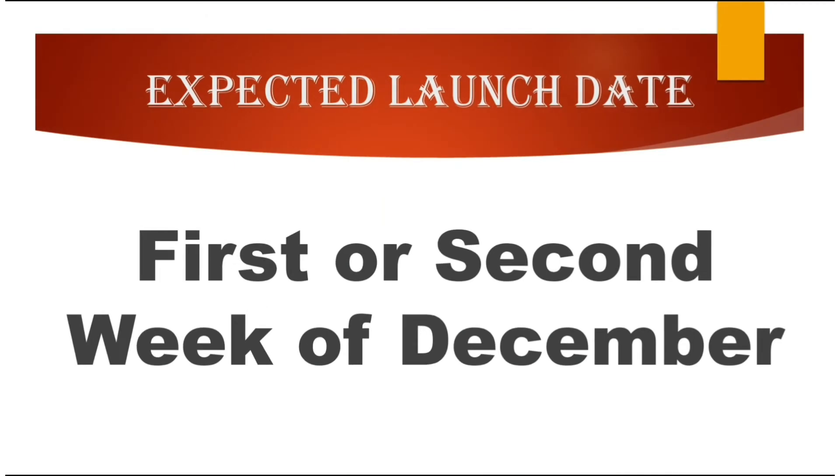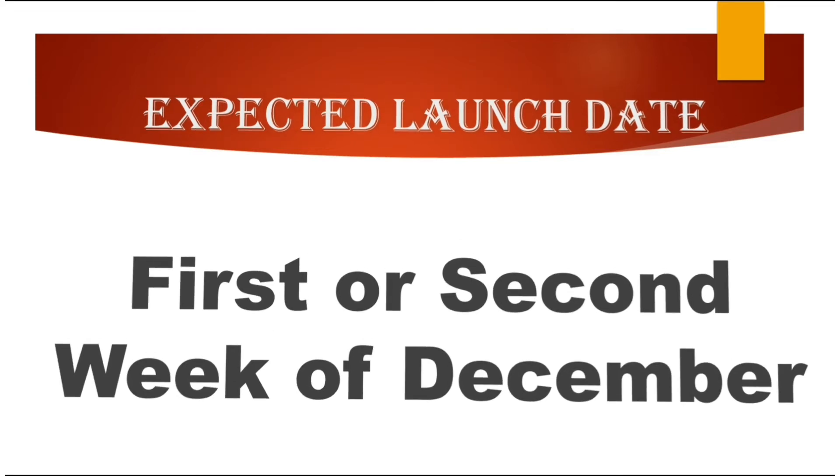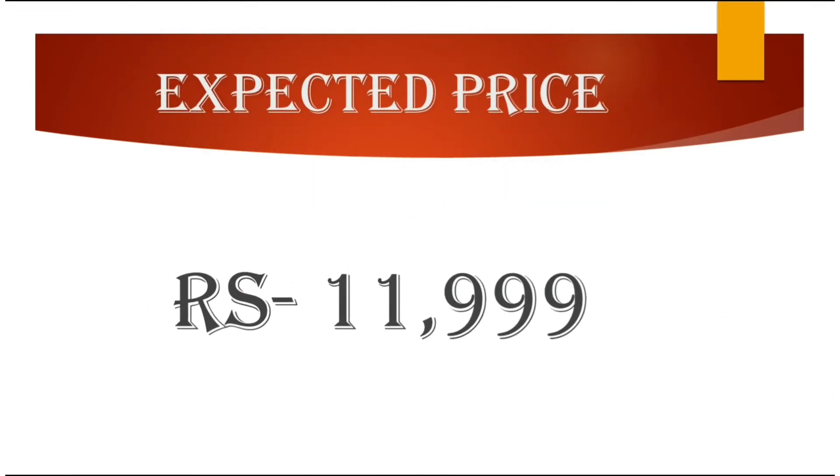The expected launch date of the Oppo K7X in India will be in the first or second week of December. In my opinion, the expected price of the Oppo K7X should be below 12,000 rupees.